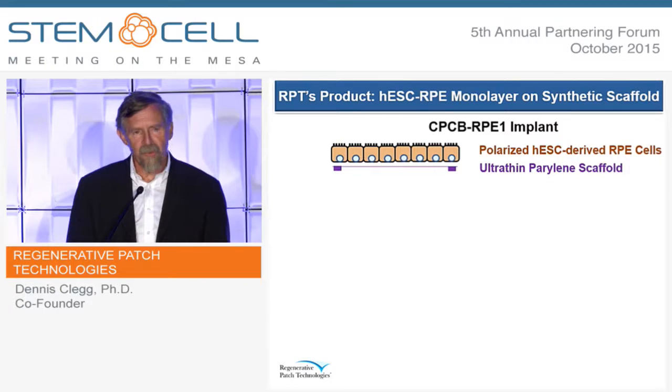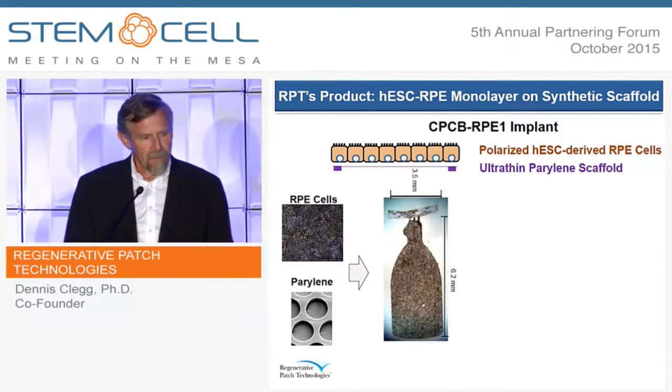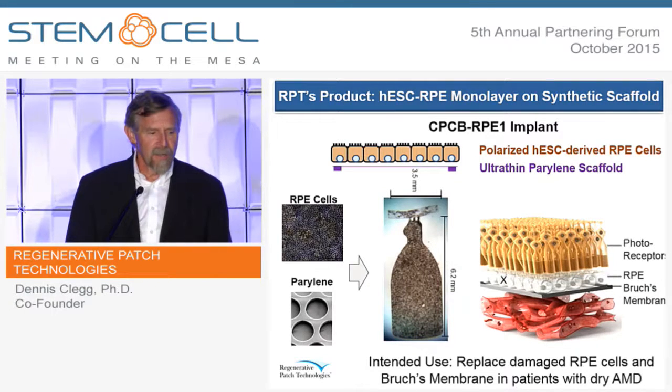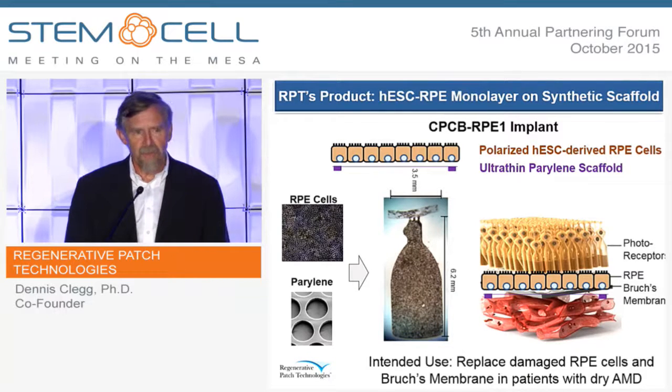We've engineered the perylene scaffold to be ultra-thin to allow diffusion of nutrients from the blood. We grow the RPE cells for 30 days on the perylene membrane. The implant is about 6 by 3.5 millimeters — smaller than the size of a penny. Those cells are grown for 30 days such that they form a confluent, polarized monolayer on the scaffold. When you have damage to your RPE and Bruch's membrane and cells start to die, you go in and replace both of those — the RPE cells along with a substrate that allows them to have a survival advantage.